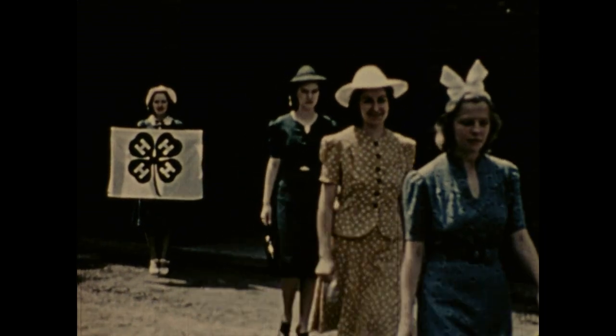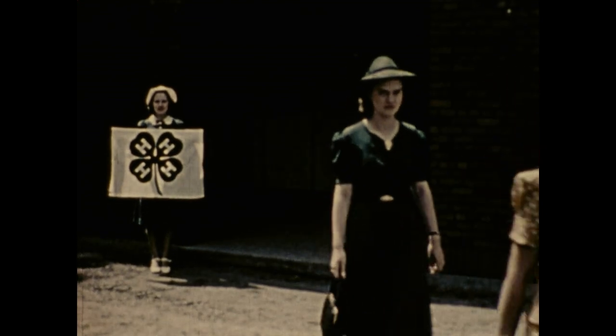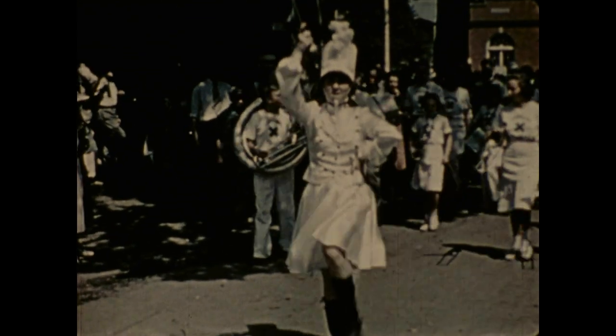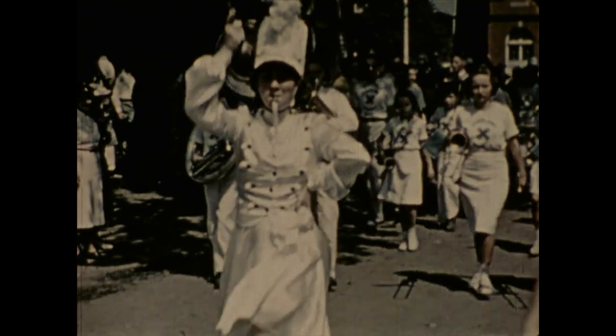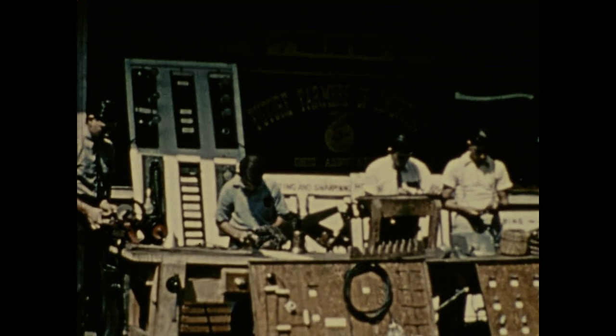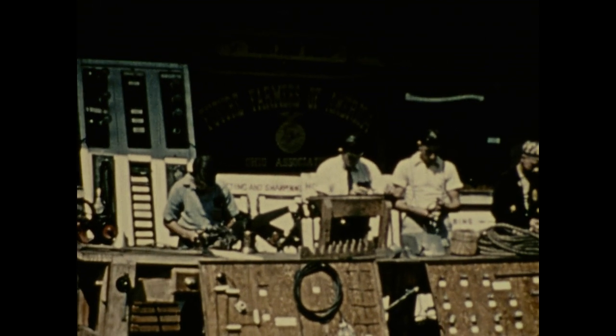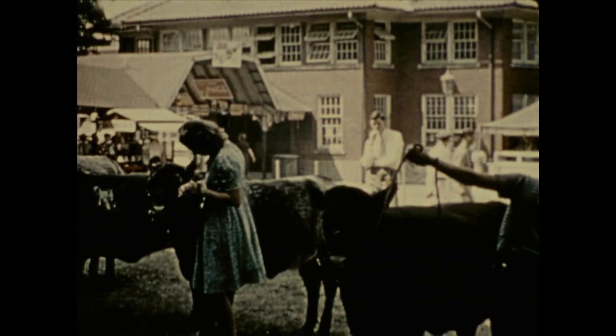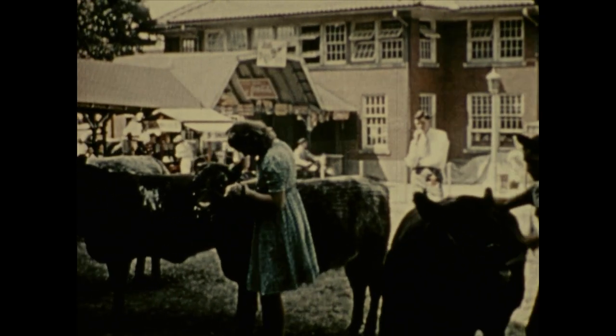The Future Farmers of America, with their demonstration of craftsmanship on the farm — the day of haywire repairs is going. The junior fair, with over 30,000 entries, has all the attractions of the senior fair. And these boys and girls are not farmers-to-be; they are already farmers, and mighty good ones too. They've been working and learning, and they are here to match their results with others.